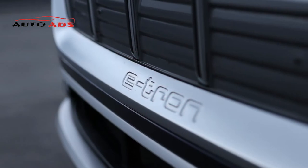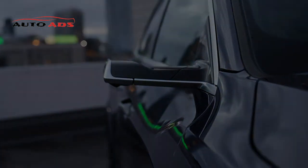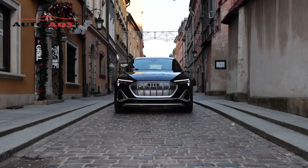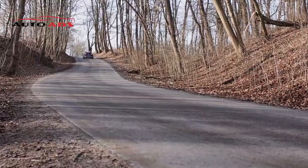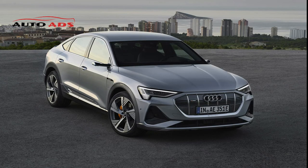Audi e-tron 2022. The 2022 Audi e-tron ranks at the top of the luxury electric SUV segment with a powerful powertrain, well-balanced driving, and a refined cabin. It is an all-electric SUV featuring confident handling with minimal body roll in curves, while adaptive air suspension smooths road bumps. Its advanced cabin includes an intuitive dual-screen infotainment system with Apple CarPlay, Android Auto, and Amazon Alexa. However, the Audi e-tron's driving range falls short of some luxury electric SUV rivals.